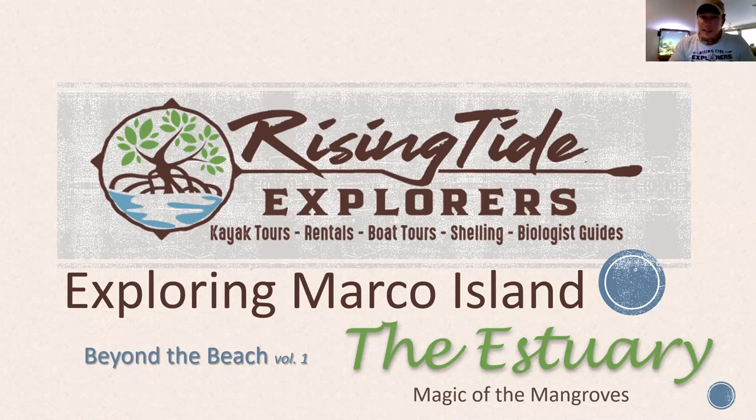This is Rising Tide Explorers, and my name is Ryan Young. We have been in operation since 2016, and we serve Naples and Marco Island. We're the exclusive ecotour providers for the Rookery Bay Reserve, and I will tell you more about that.